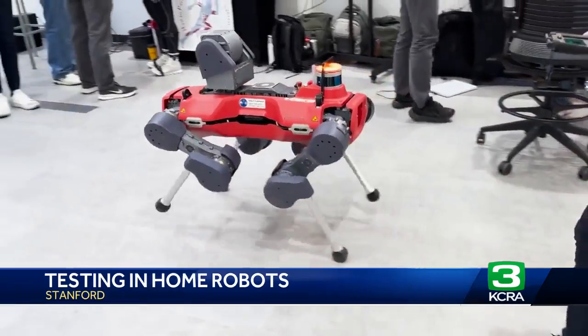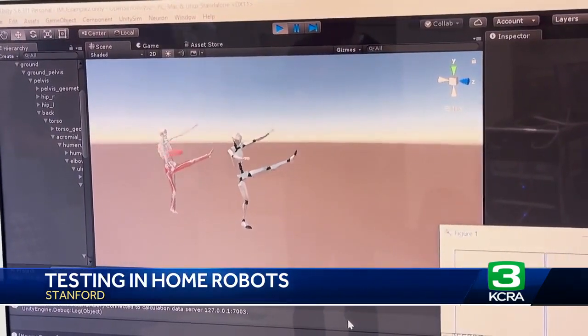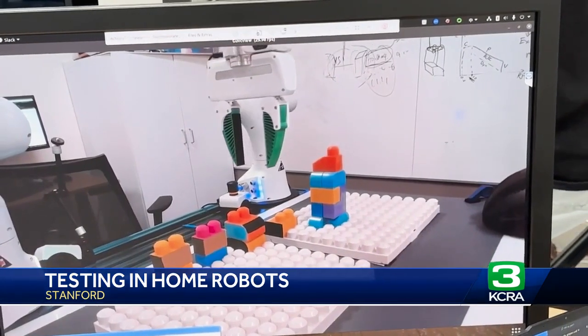Some are being tested to mimic household pets. Others are learning basic human movements. All are centered behind the goal of making our lives better. It is just a new era for bringing those technologies to humans, to assist humans, and also to deal with the challenges of our environment.